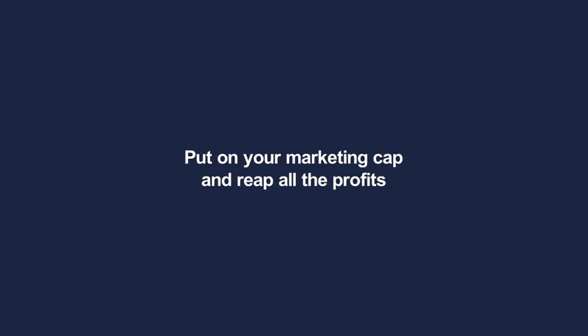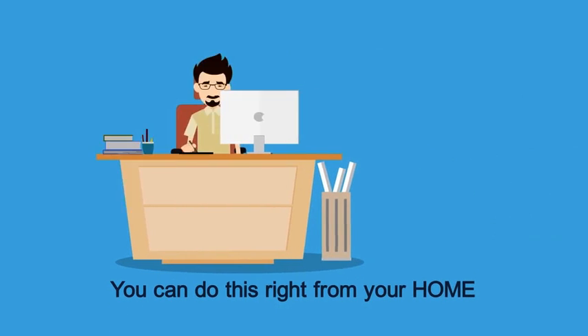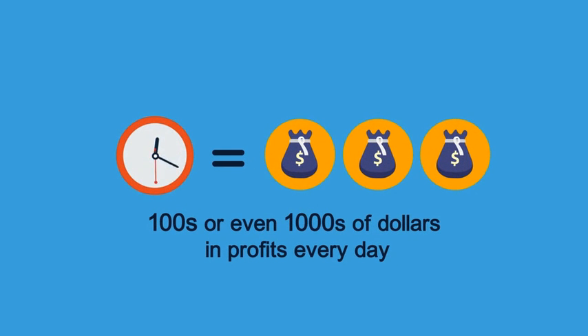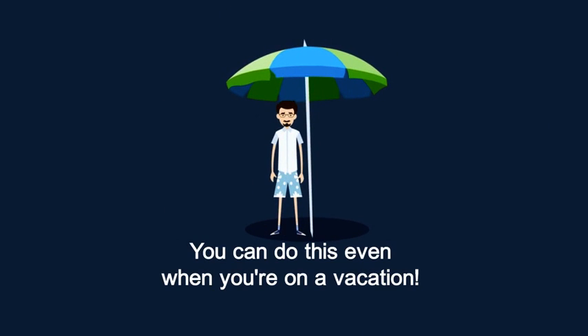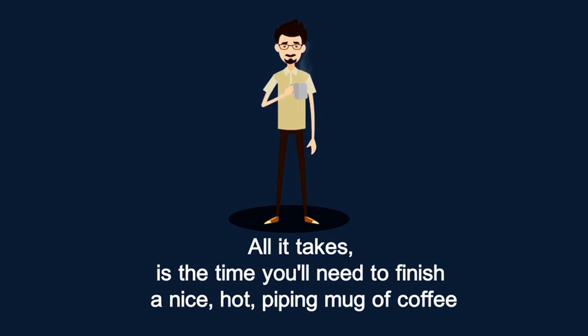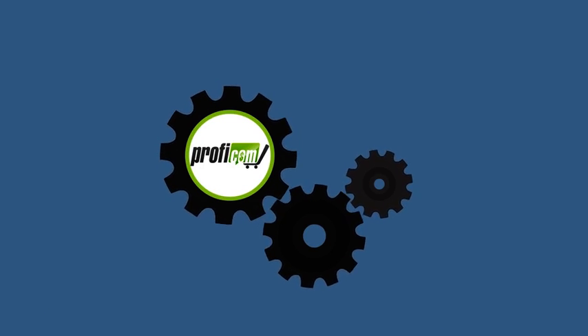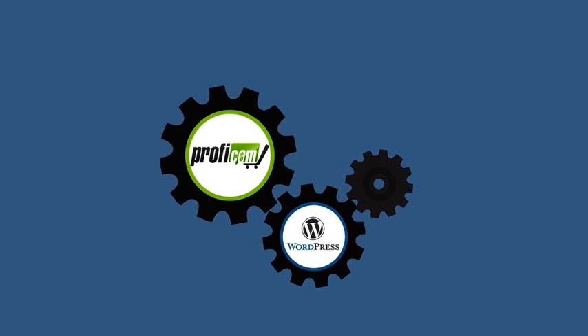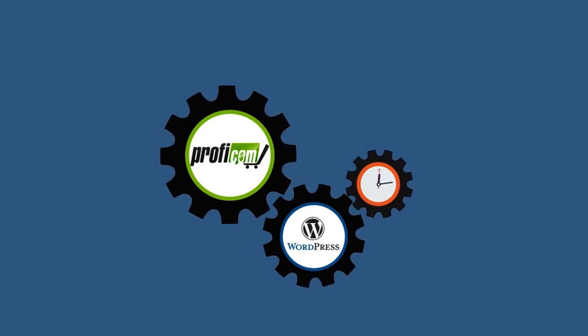All you do is put on your marketing cap and reap all the profits. You can do this right from your home in just a few minutes — raking up hundreds or even thousands of dollars in profits every day. You could do this even when you're on vacation. All it takes is the time needed to finish a nice hot mug of coffee. The ProfiCom plugin integrates right into your WordPress and automates crucial steps, helping you do in minutes what you couldn't even do in hours without it.